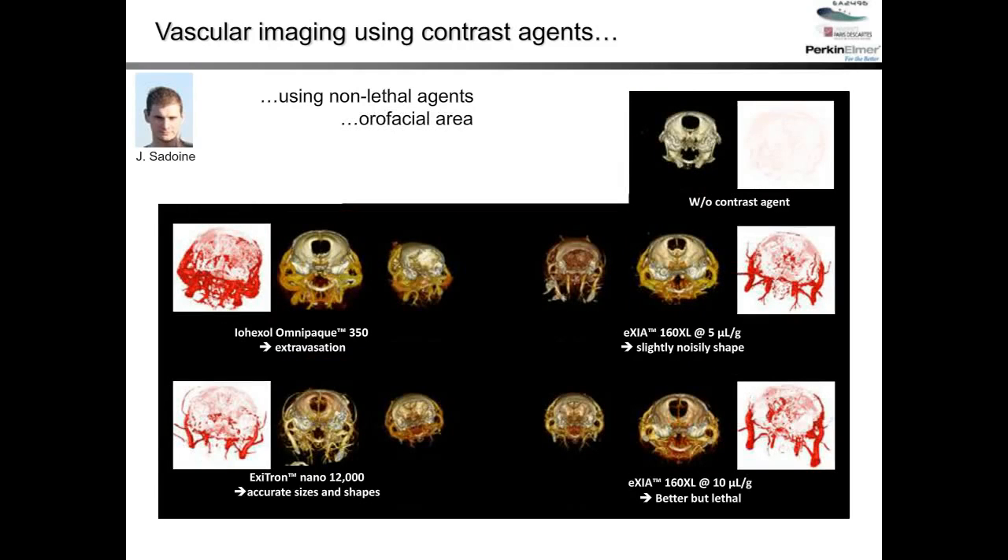At the orofacial area, the same results were observed — Exitron Nano could be the best agent to use for longitudinal follow-up with animals. However, Hexabrix at 5 microliters per gram also shows promise specifically at the orofacial area.